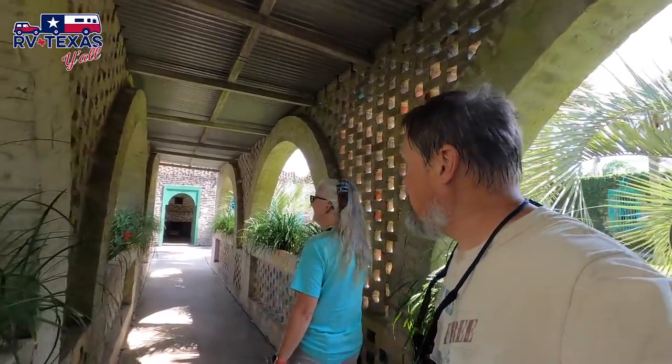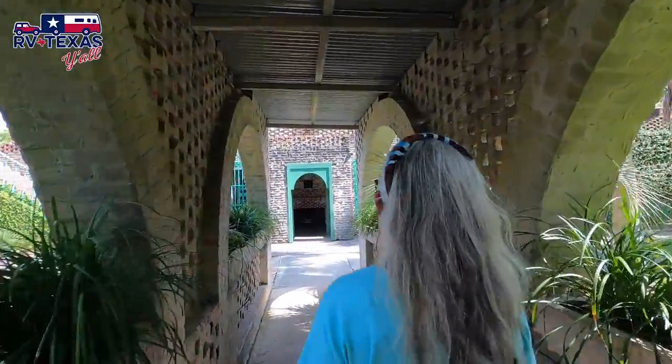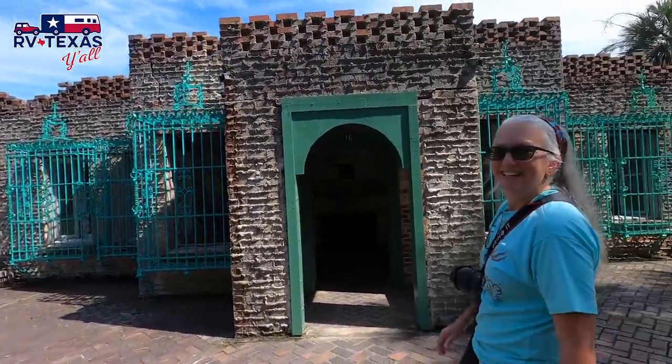They donated this place to the military back during World War II — actually donated it for homeland security. They say even today sometimes mortar shells, not just seashells, will wash up on the shore from where they were doing training around the area. Because they were so into hiring locals, even folks that were not skilled, they didn't care if a wall was slightly misaligned or the mortar wasn't perfect. It was all about being part of the community. That's awesome.